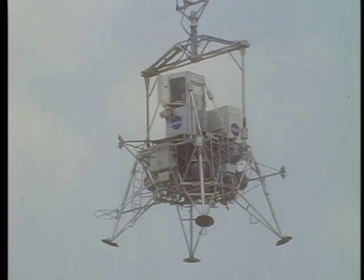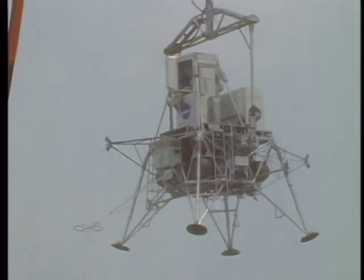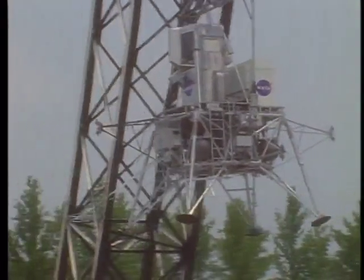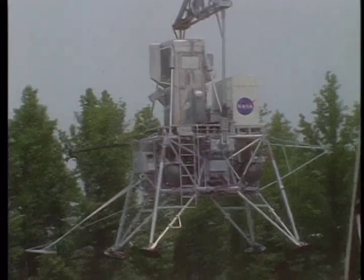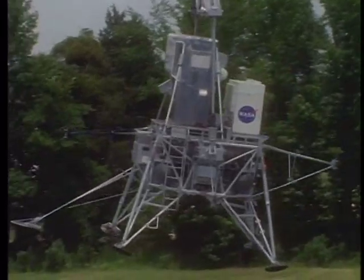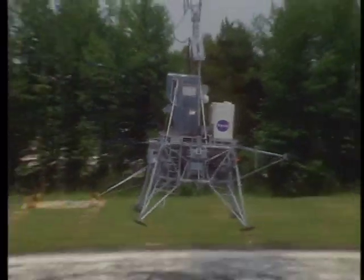We're attempting to restore antenna lock through the big 210-foot dish at Goldstone. We'll stand by. Columbia, Houston. We've lost all data with Eagle. Please stand by for your plan. Eagle.